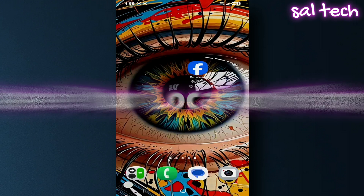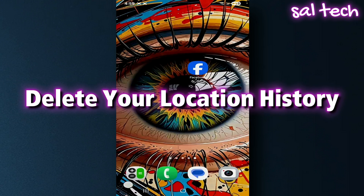Third, delete your location history. Facebook knows every place you've been. If your location is enabled, Facebook keeps a detailed map of every place you've visited, as if you're carrying an always-on GPS.